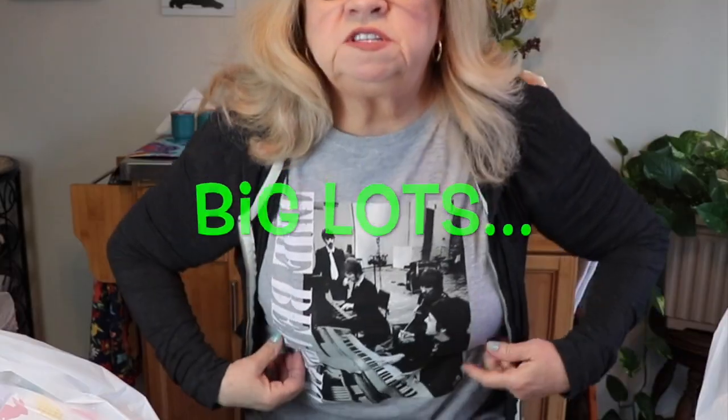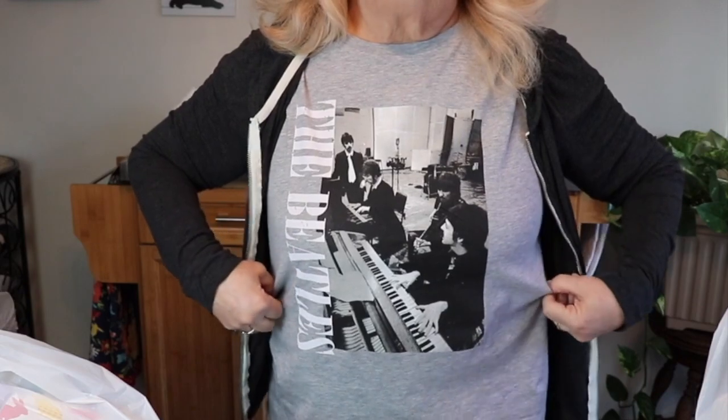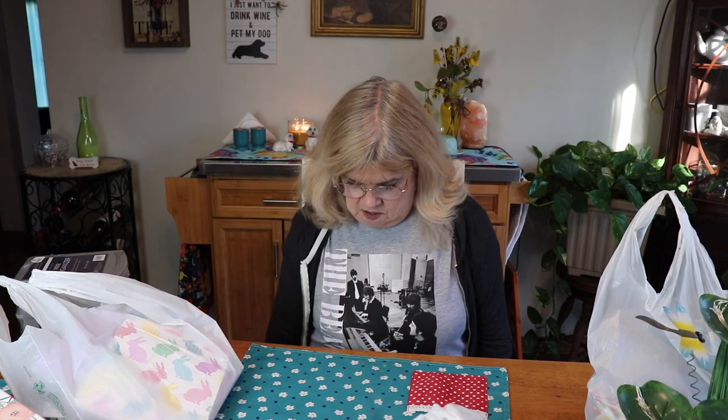First thing I got is from Big Lots — this t-shirt. I am a Beatles lover. I fell in love with the Beatles as soon as they came to America on the Ed Sullivan show. I was 14 and I was addicted — I bought every magazine, every little piece of paraphernalia. I still am a big fan, so when I saw this Beatles t-shirt for only eight dollars at Big Lots, I had to get it.